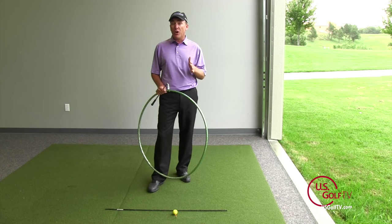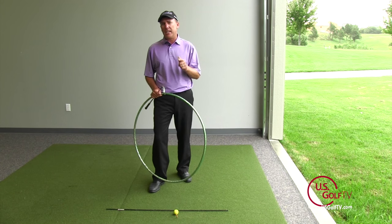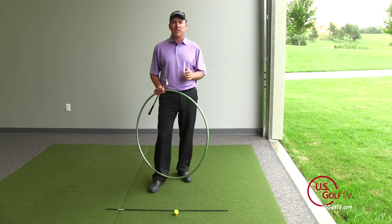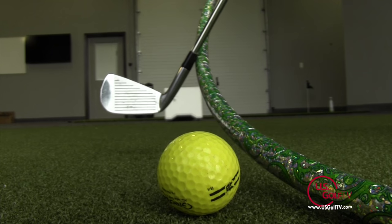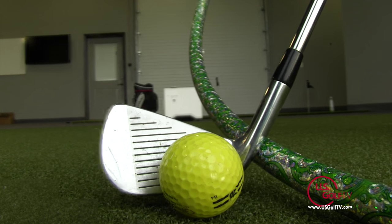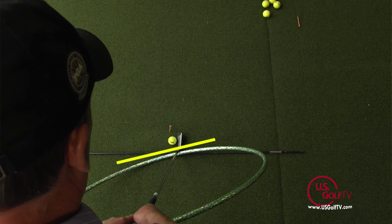The first thing you need to know is that there's one key relationship that dictates any curve in the golf ball, assuming we're hitting the golf ball in the center of the clubface. That is the relationship between the path — basically the direction the club is swinging at the moment of impact, which we're going to represent here today by the hula hoop — and also the clubface. What is the clubface doing? Where is it pointed at that moment of impact?